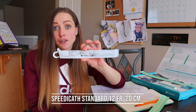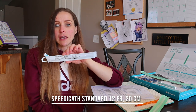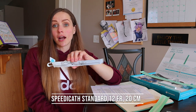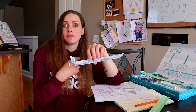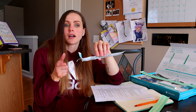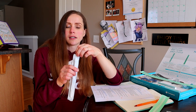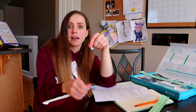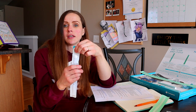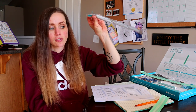The second one I use is the SpeediCath Standard hydrophilic catheter. I use this one because it is a longer length — I pee from my chair into a container, and the other catheters aren't long enough to go from inside my bladder to the container. I also really like that it has a sticky thing on the back you can pull off and stick to a table or surface to hold the catheter within your reach, and a little hole on the other side you can hang on things. It's just a very convenient catheter and I like the length.